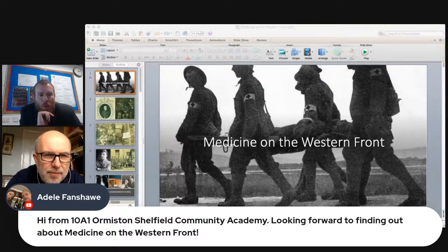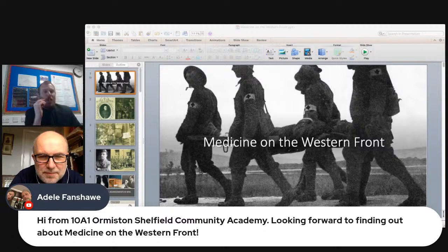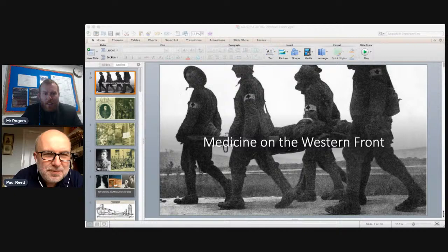I'm joined by my entire Year 11 group, who are going to be on the microphone and will hopefully be asking questions as we go through. Over to you, Paul.